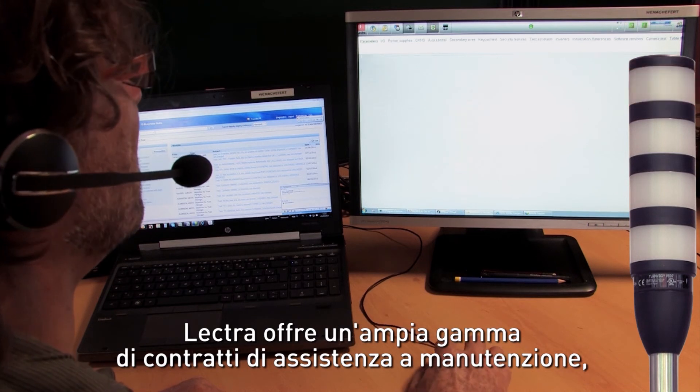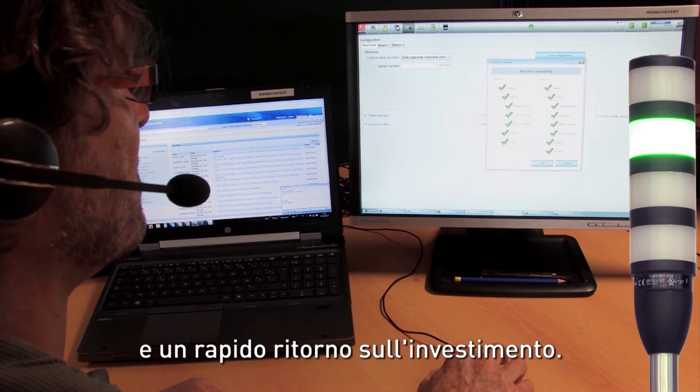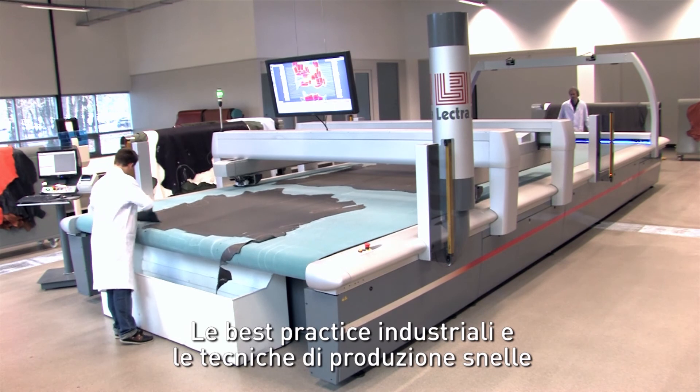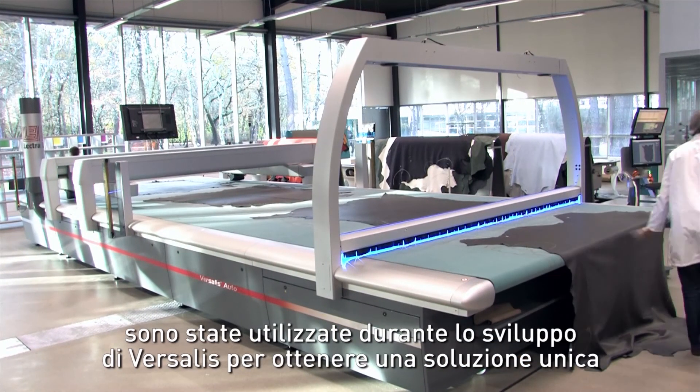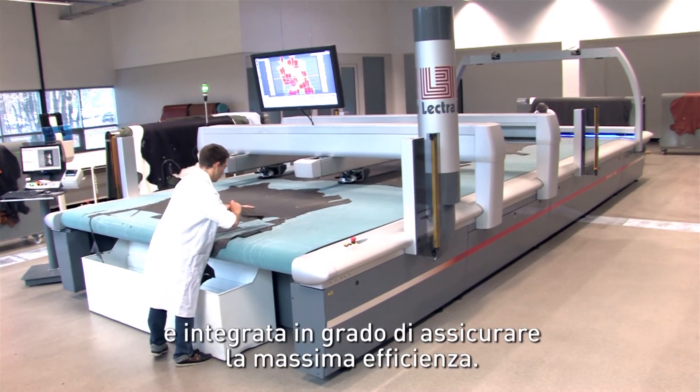Lectra offers a range of support and maintenance contracts to ensure maximum system availability and a rapid return on investment. Best industry practices and lean manufacturing techniques were applied when developing Vesalis in order to achieve optimum operating efficiency in a unique integrated solution.